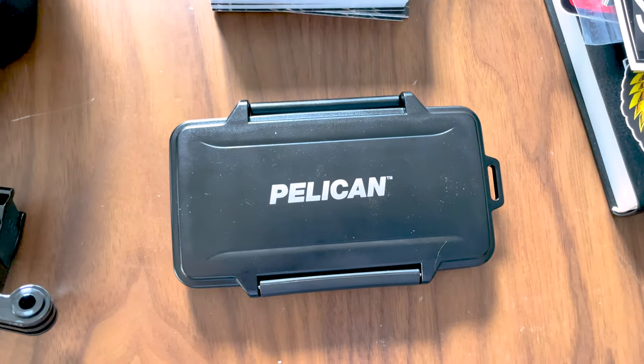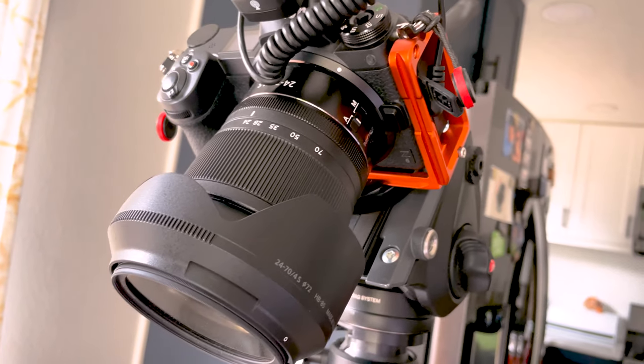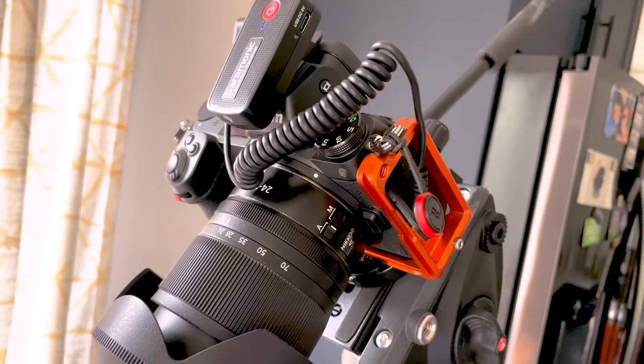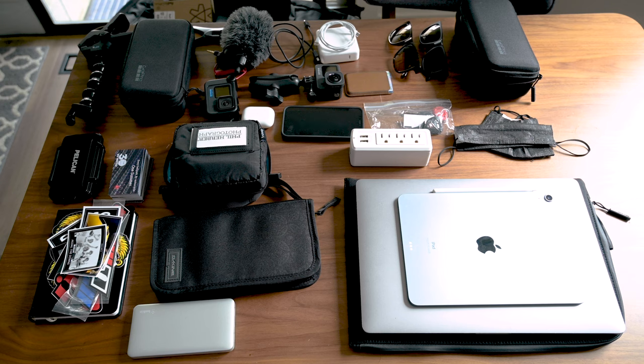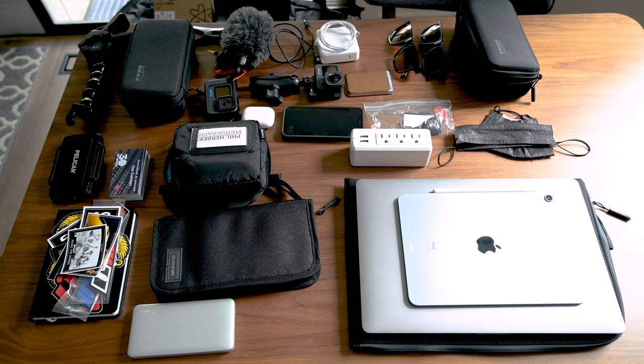Honestly, if everything else got ruined but the cards were saved, that would be okay — the video content is really the only thing you can't replace along the way. As far as other camera gear goes, I'm shooting this on a Nikon Z6 with a 24-70 lens. That's the only big camera I'm bringing. I could probably do this whole trip without it if all I was doing was YouTube, but I have the opportunity to shoot some stills for a show after the fact. The other mic I have is a Saramonic lav mic — that's what I'm wearing right now — for interviews or when it's windy out.